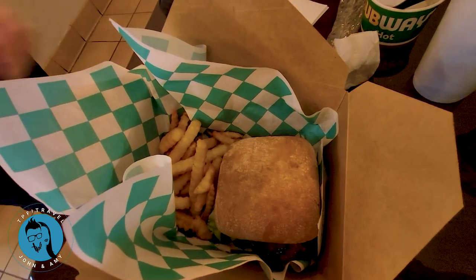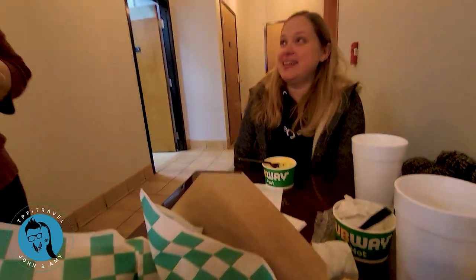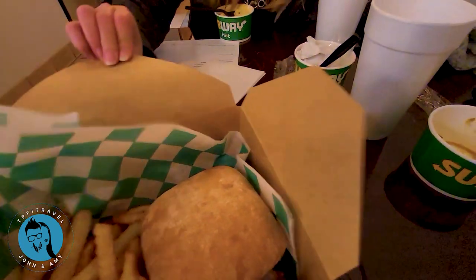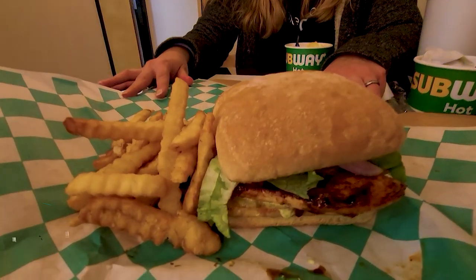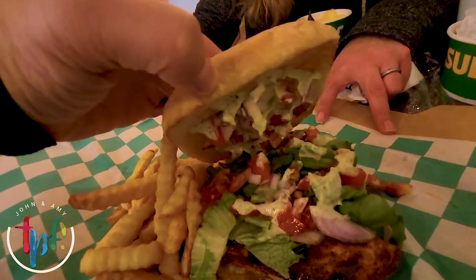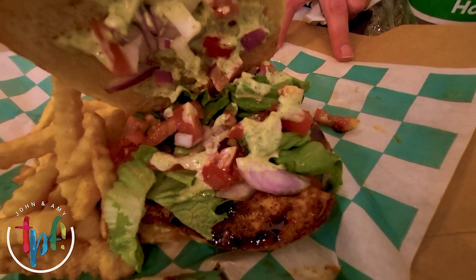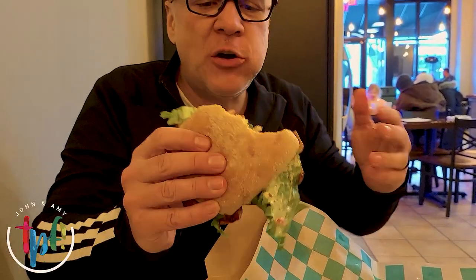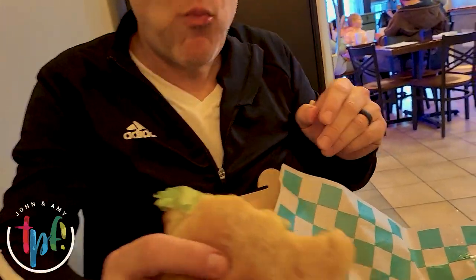Oh, that sandwich looks so good! We found a box so we could get a good view of it. It has barbecue sauce on it - it looks like it's about to be in my belly! It is so good - I'm going to have another bite. The bun is very soft and yummy. Amy likes bread because she can never eat it.